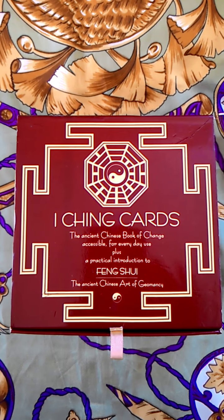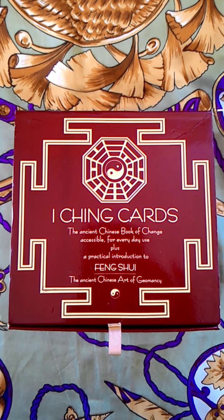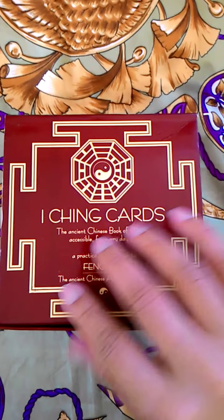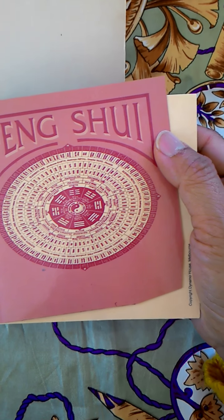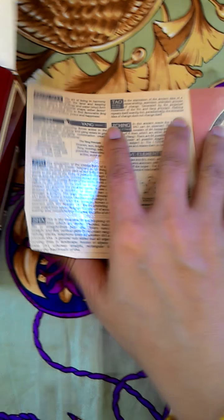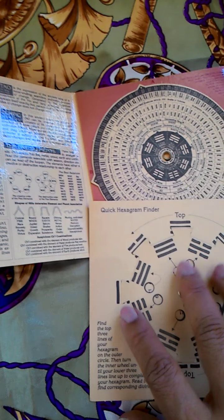Hi there, this is Tara Zam, and today we're going to have a different card-by-card feature. Instead of a tarot or an oracle card, we're going to feature the I Ching cards. It comes in this box, and inside the box are what we need to use in determining the meaning of the hexagrams in feng shui application. Here's a brochure or instruction pamphlet or literature.